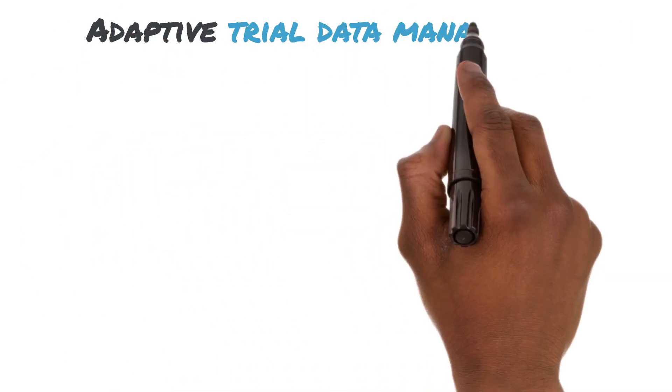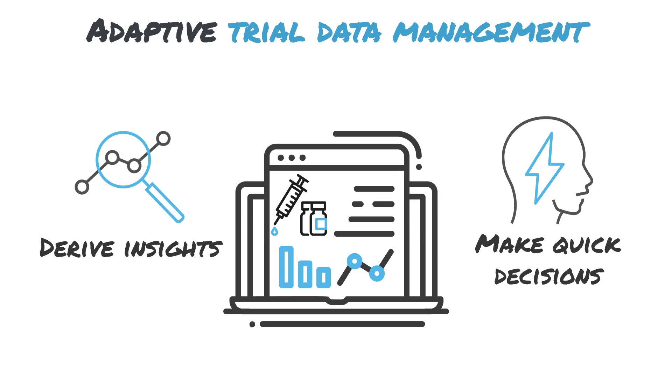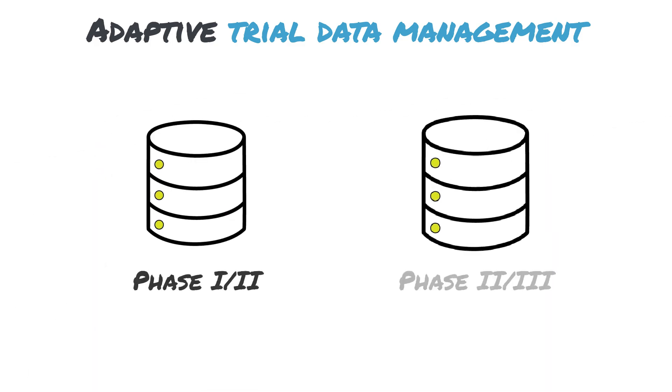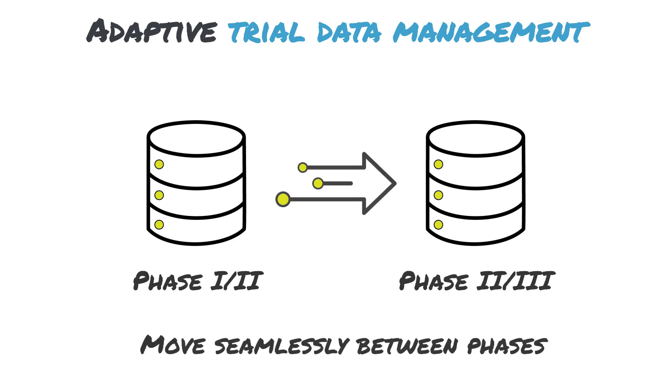Access your study data when and how you need it. COVID-19 vaccine research protocols often require rapid, seamless transitions between phases and regular interim data analyses to support decision-making. Our data management team ensures your clinical data are prepared for review and migrations to facilitate seamless transition between study phases.